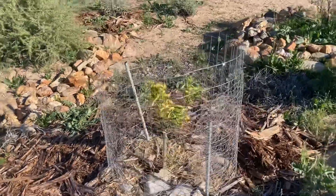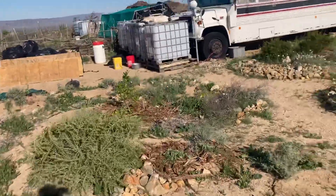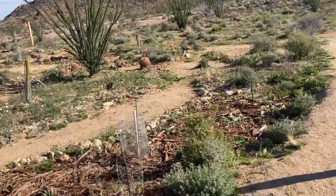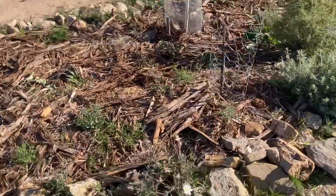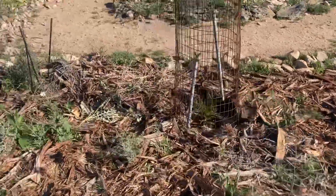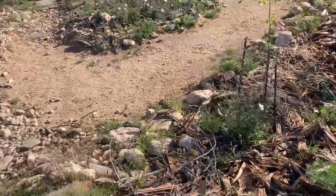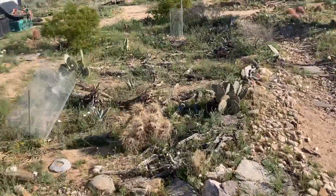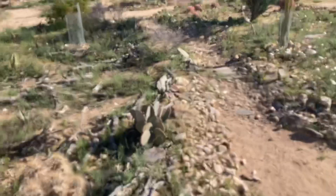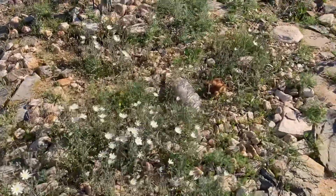The orange trees are looking rough but they're putting on new leaves. The lime tree is doing really well. This area here is about two years old — got a lot of chicory coming up, and again I'm pulling most of these Sahara mustards trying to get them out of the ground.